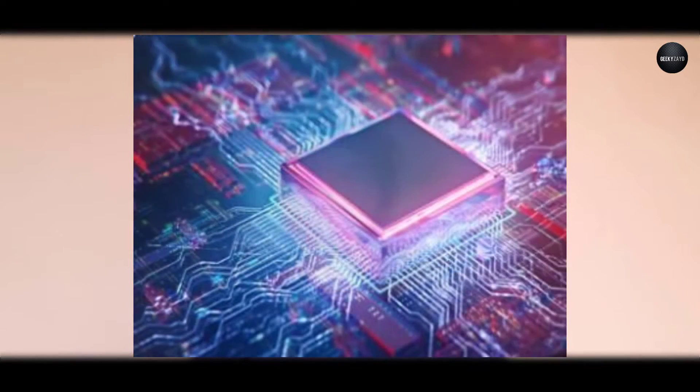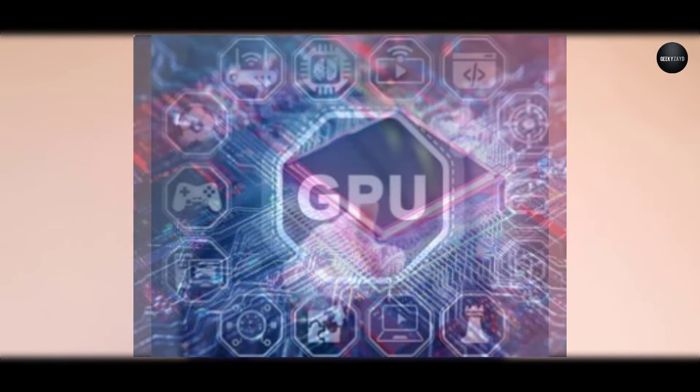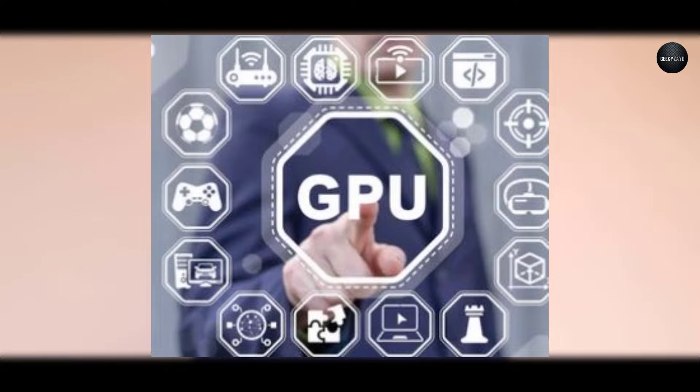Number two is the GPU, also called the Graphics Processing Unit. The better the GPU in the device, the more FPS — frames per second — you will have. The more frame rate you have, the better the graphics in your gameplay will be.